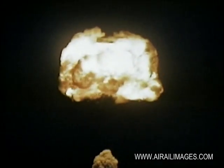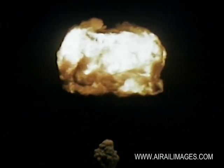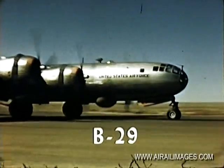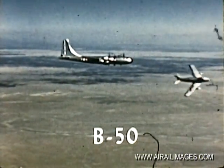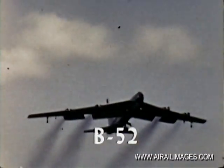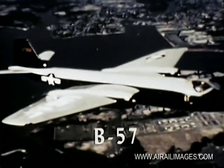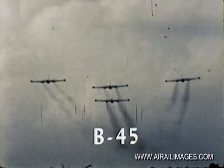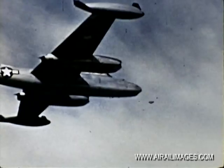And so this atomic cloud is a symbol of Air Force capability — a capability to strike with a wide choice of aircraft, from long-range bombers to speedy jet fighters. A capability to deliver with a variety of methods the entire family of atomic weapons, whenever and wherever necessary. A capability to guard with its atomic arms the welfare and security of our country.